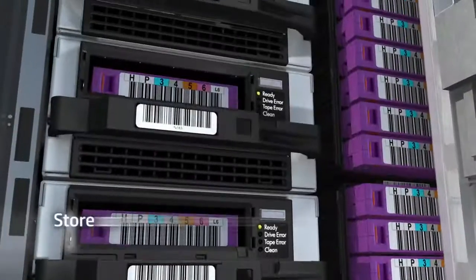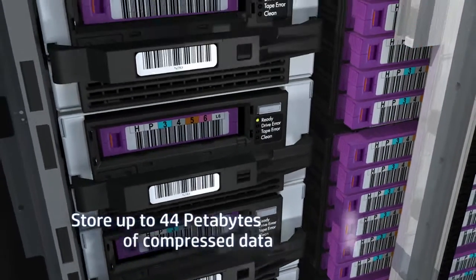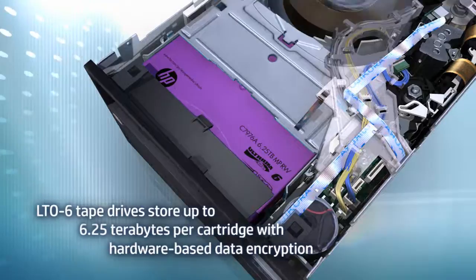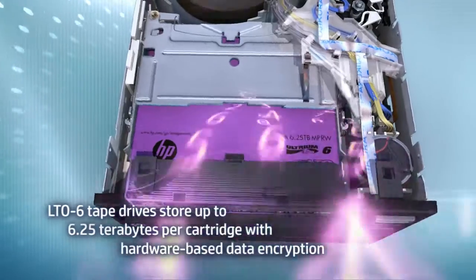HP LTO 6 tape drives are the heartbeat of the ESL G3, storing up to 6.25 terabytes per cartridge in less than 5 hours and featuring hardware-based data encryption to prevent unauthorized access.